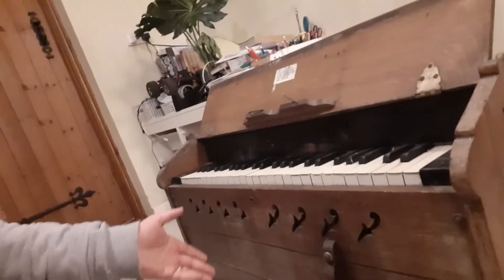So you can actually sit at it and play it, and you pump the pedals with your feet to make the bellows go. Itinerant preachers in the old days used to take these around with them on their mission trips.